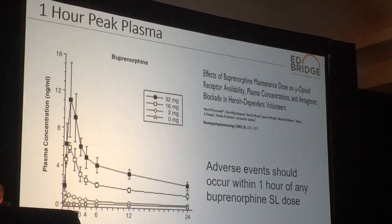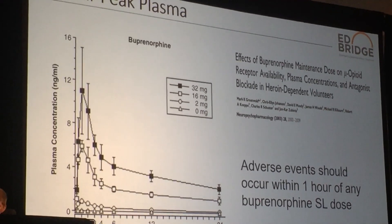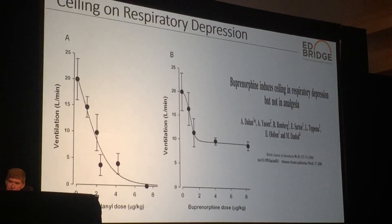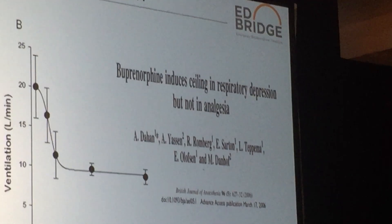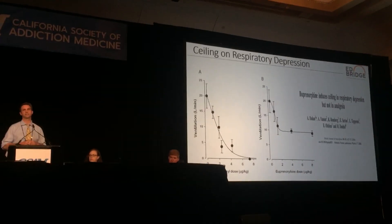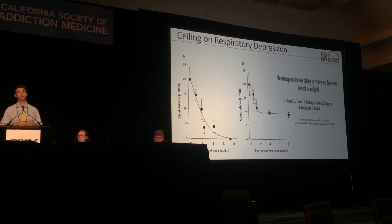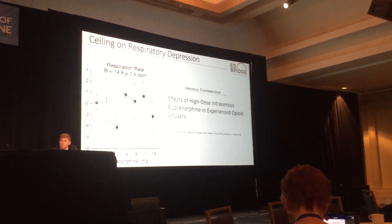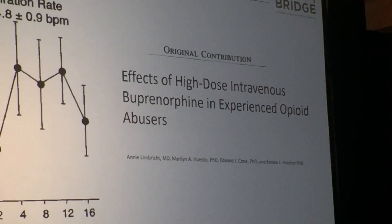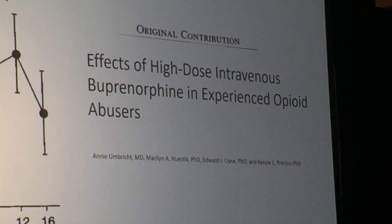We're able to do this because buprenorphine is remarkably safe. We know that if there's going to be trouble — precipitated withdrawal, sedation, or something else — it's going to happen quickly; we'll know within 30 to 60 minutes if we have an issue. Respiratory depression has been studied extensively for decades. There is respiratory depression, but it plateaus out. We can start using higher doses safely. This study used 16 milligrams of intravenous push buprenorphine, achieving plasma levels far higher than any amount of sublingual buprenorphine, and there is no correlation with respiratory depression.